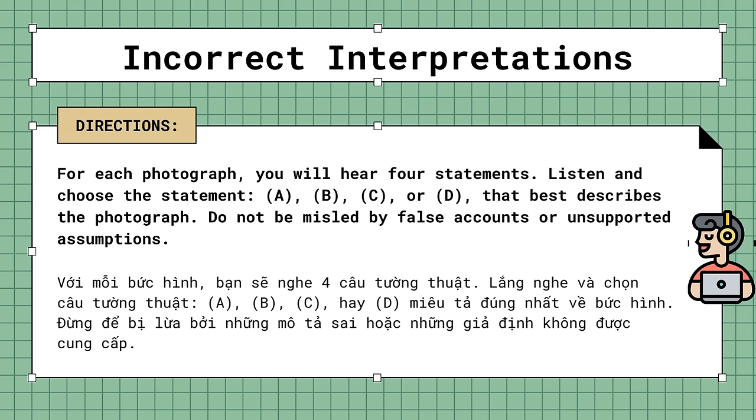Incorrect interpretations. For each photograph, you will hear four statements. Listen and choose the statement, A, B, C, or D, that best describes the photograph. Do not be misled by false accounts or unsupported assumptions.